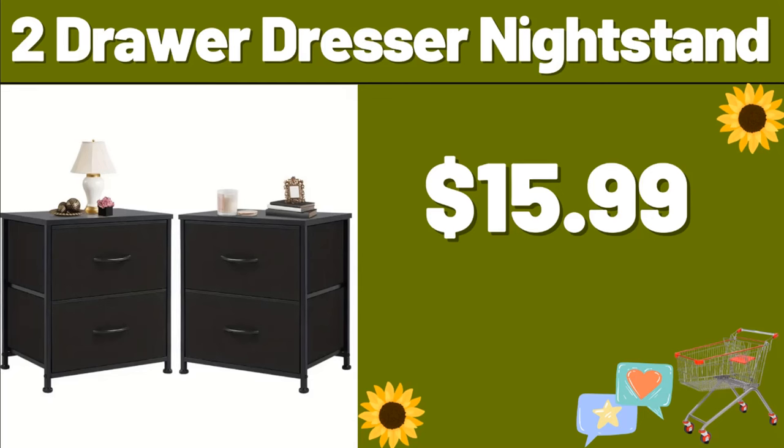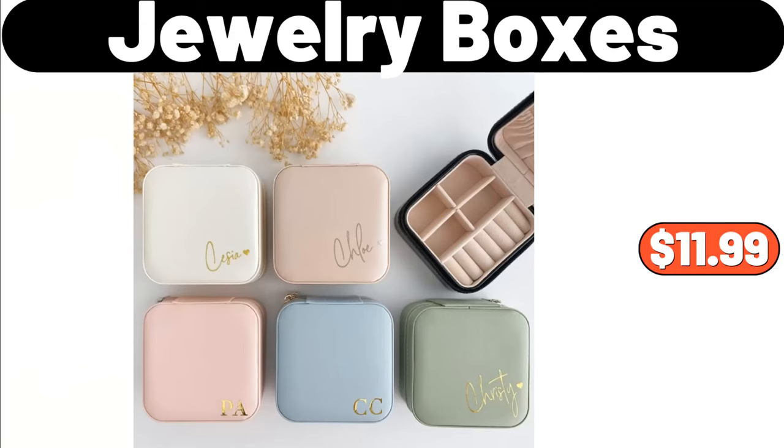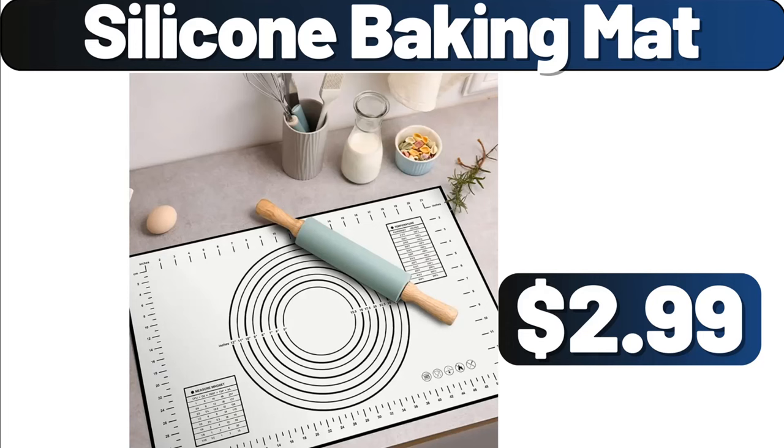Two-drawer dresser nightstand, $15.99. My friends, do not forget to tell us what you think the prices of the products are in the comments section. Cartoon mini trash can, $27.99. Jewelry boxes, $11.99. Silicone baking mat, $2.99.